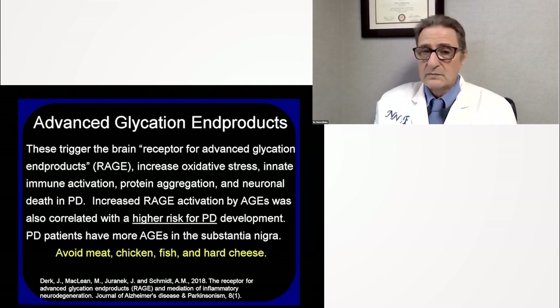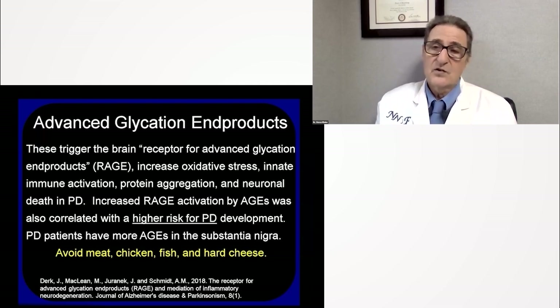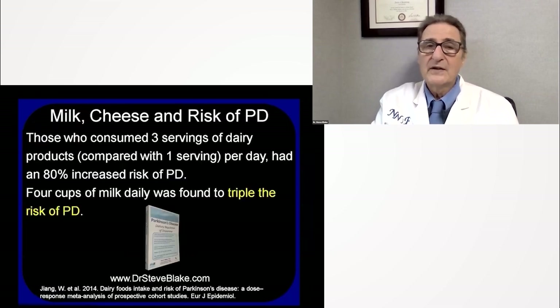What can you do? Avoid meat, chicken, fish, and hard cheese. This would have the side effect of fewer strokes, heart attacks, cancer, and diabetes. But more to the point with Parkinson's disease, avoiding these foods can help protect your brain from unwanted inflammation.